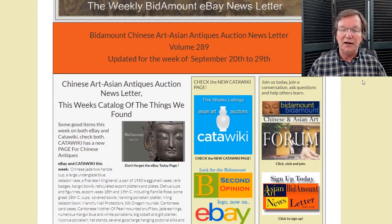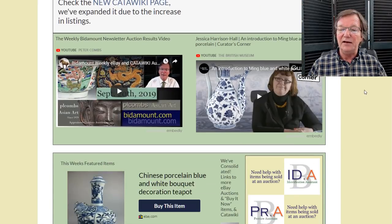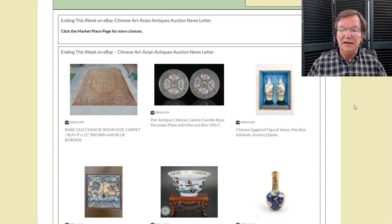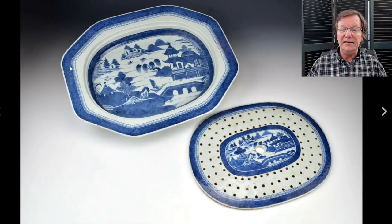On to last week's eBay auction results — there were some pretty good results. By the way, I hope all of you took time to look at the Ming blue and white video put out by the British Museum with Jessica Harrison-Hall. Great video. There were some comments on the forum this week about it. Let's get started.